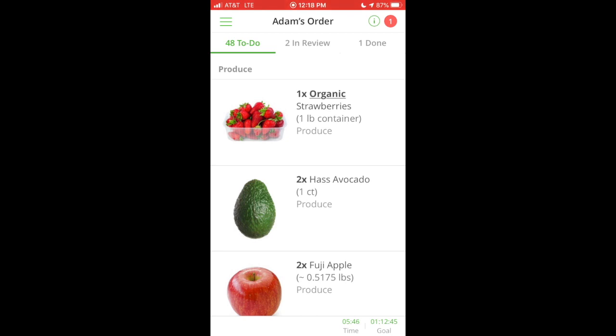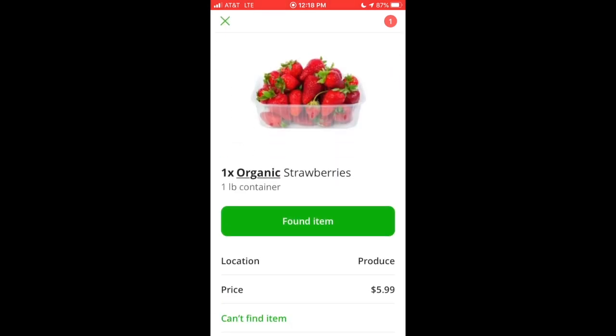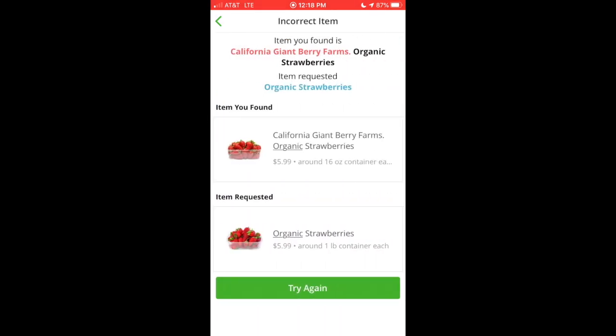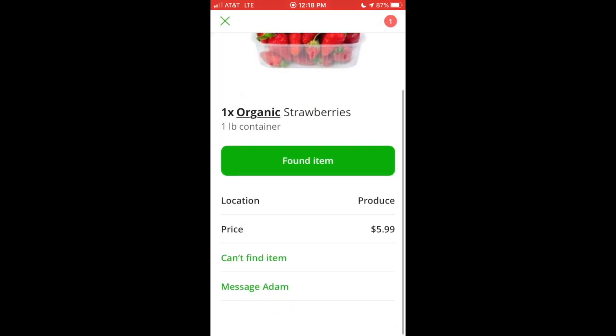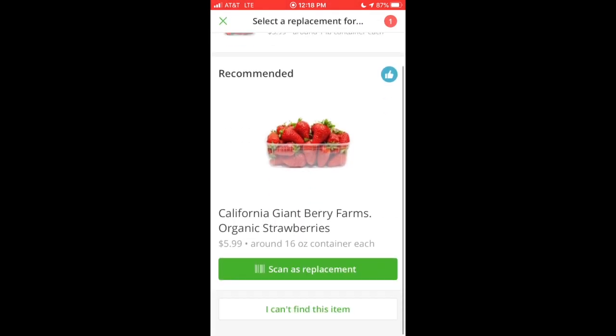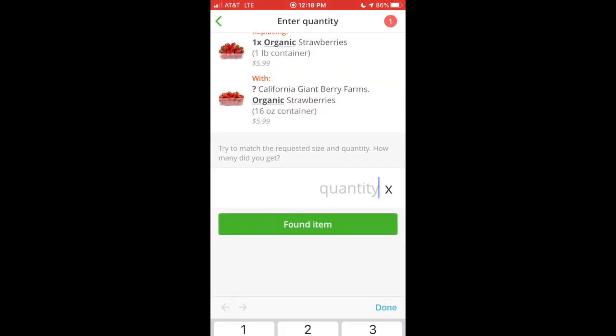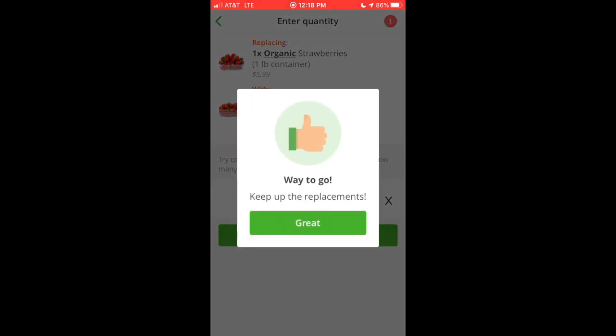I headed to the produce section. I thought I found the organic strawberries he was looking for, but when I scanned them the app alerted me they were wrong — those were California Giant Berry Farms organic strawberries, but he just requested the store brand. So I went back, found the store brand, scanned those as a replacement, added the quantities, and added them to my cart.